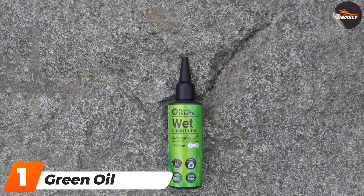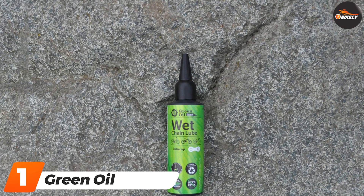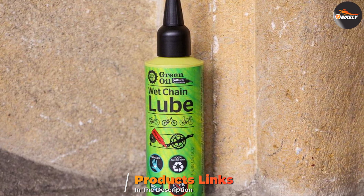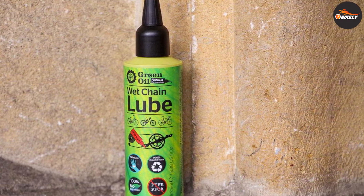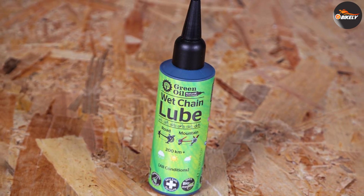At the first position of our list we have Green Oil Wet Lube. Green Oil's wet lube is fully biodegradable and is made from 100% natural ingredients to increase durability and the length of time between applications. This wet lube contains NTOK, a special refined plant extract that has similar properties to Teflon.